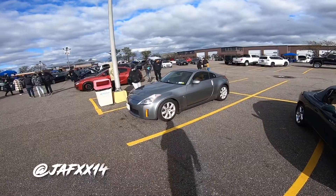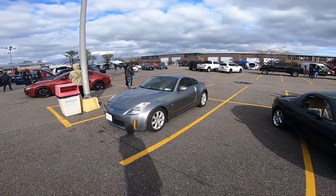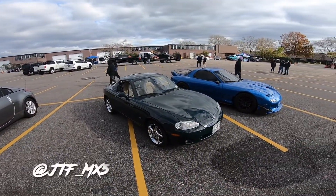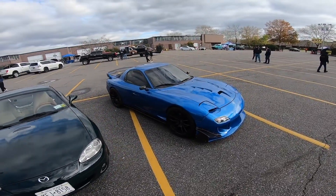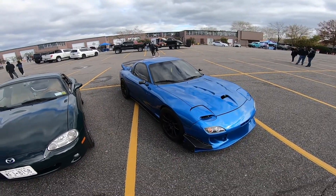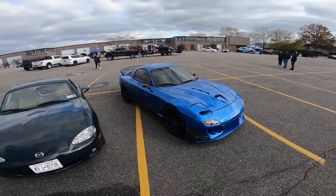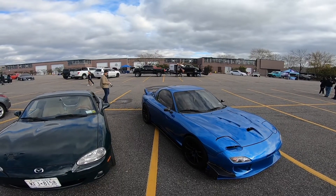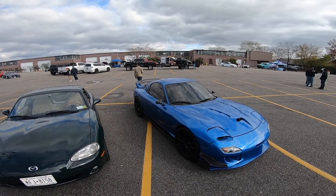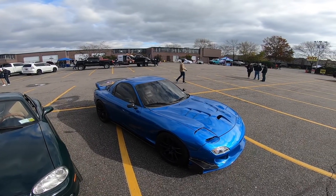We got Alice's mom with her beautiful 350Z — looks stock but it's pretty nice. We got Joey with his Miata, and then this wicked RX7 in blue with wide tires all the way around — pretty fire. The guy told me it has an IC7 display from Haltech. It's nice to see an RX7 like this — you don't really see them out here anymore.